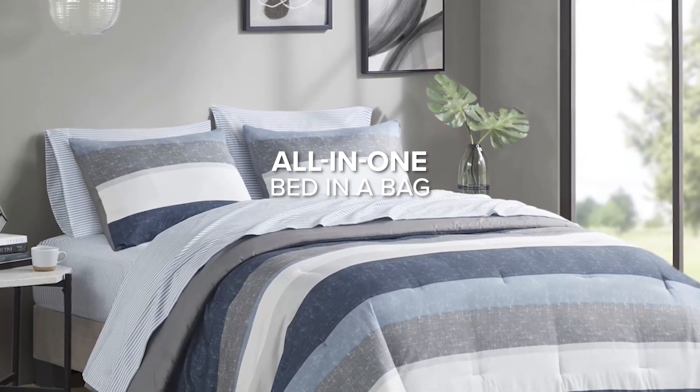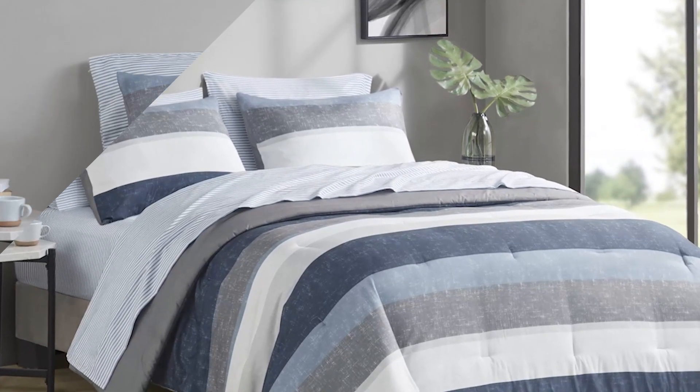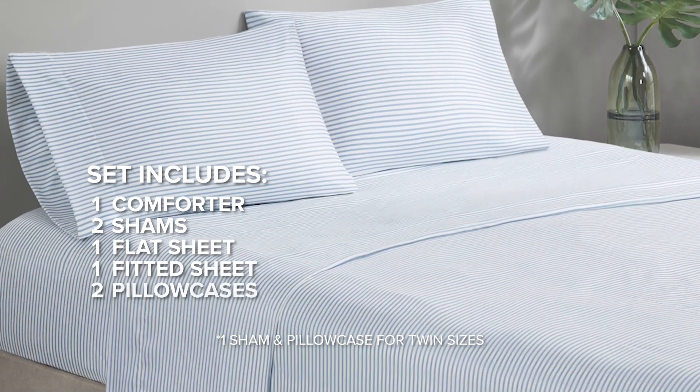Introducing the all-in-one bed-in-a-bag set, your ticket to a complete bedroom makeover. This incredible set includes a cozy comforter, two shams, a flat sheet, a fitted sheet, and two pillowcases.